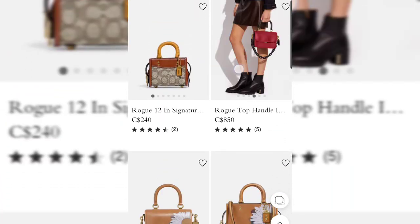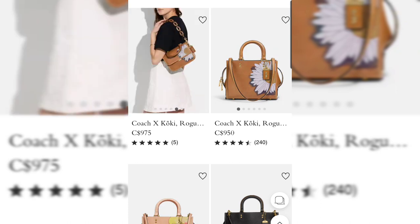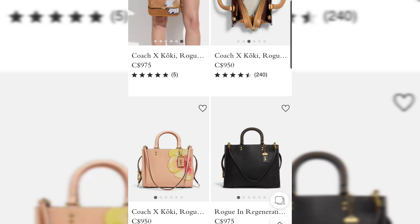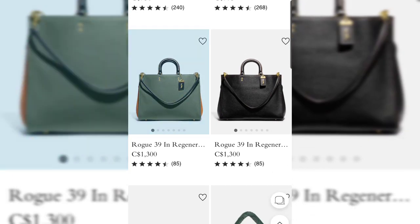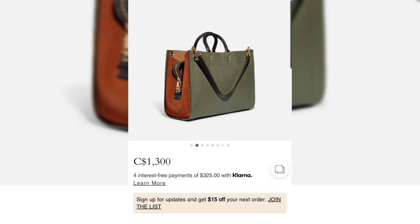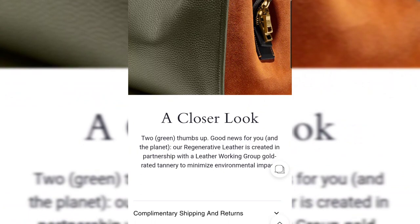There are new Rogue top handles — not really new anymore since they launched in Asia a while ago — and a Coach and Cookie version that I never thought would make it to North America but has now popped up on the North American website. There are also new Rogues in regenerative leather, in size 30 and size 39. Coach used to call this their 'responsible leather' and has simply changed the name — I'm not sure why, perhaps due to regulatory obligations.